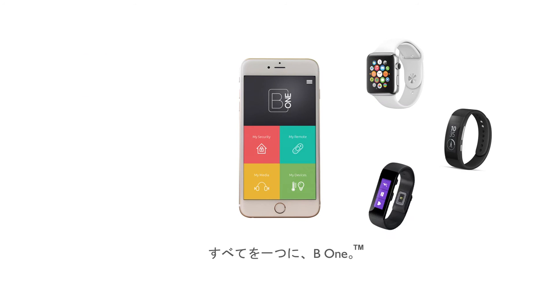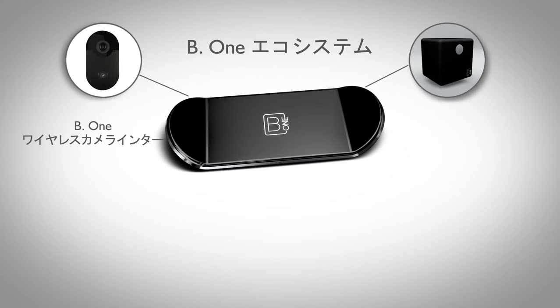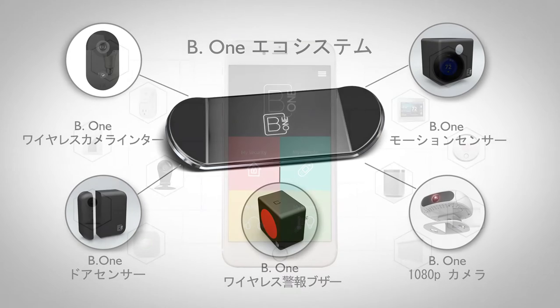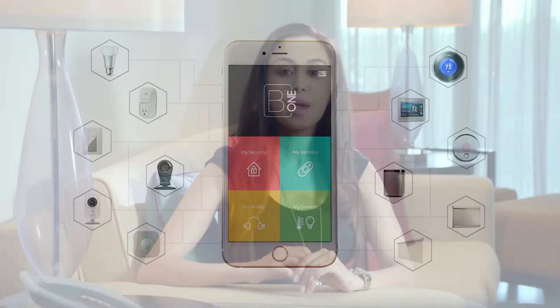B1 gives you access to all your smart devices from one simple and intuitive interface on Apple, Android, and Windows devices. Our objective was to build a smart intelligent system that is easy to use and future-ready. The bottom line is it's simple to integrate with over a million devices, making your lives more secure and efficient.